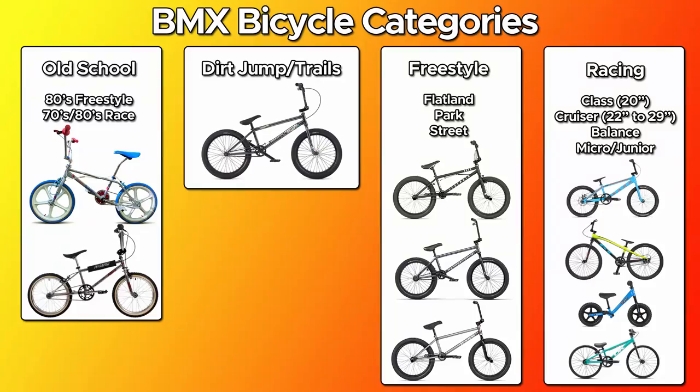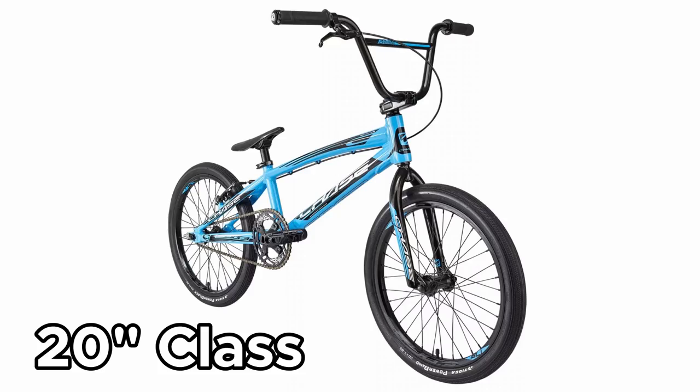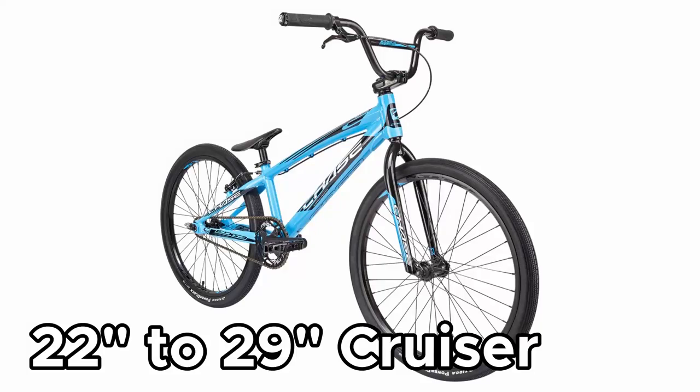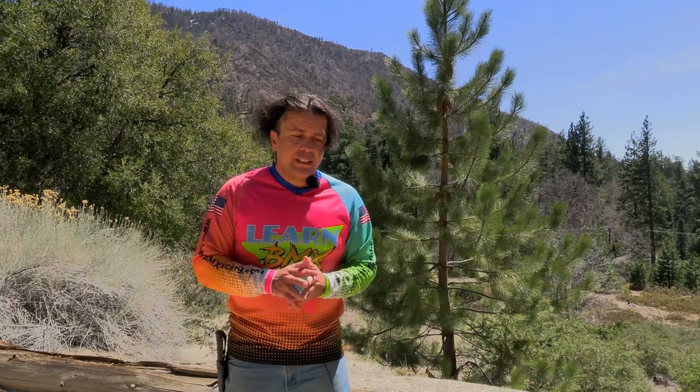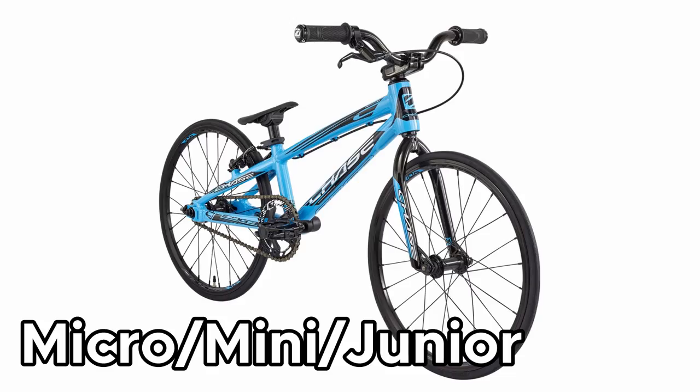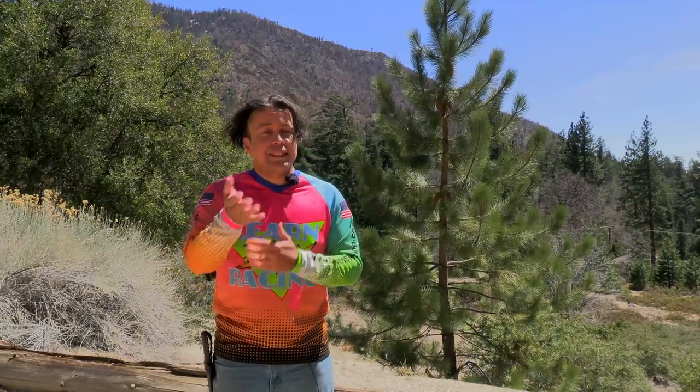Race bikes have four main styles. There are bikes with tires that are 20 inches in diameter, and those are called class bikes — the most common and dominant style. Bikes with 22 to 29 inch diameter tires are called cruisers. Really small bikes with 12 inch tires for toddlers are called balance bikes. And finally, there are the micro, mini, and junior bikes, which are mainly intended for preteen children. We'll talk about different sizes in more detail later.